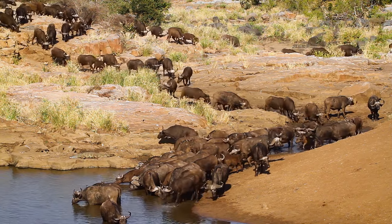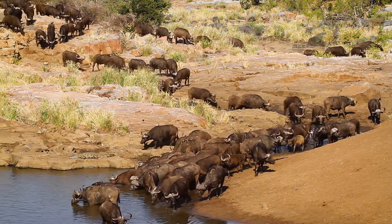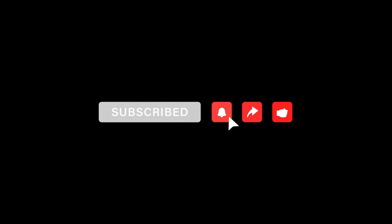Thank you for joining us on this journey through the grasslands of North America and Africa. If you enjoyed the journey, be sure to like and subscribe. Until next time, keep exploring the wonders of nature.